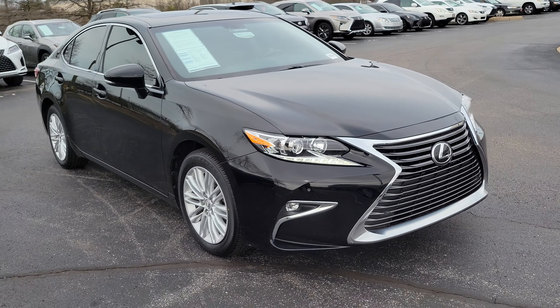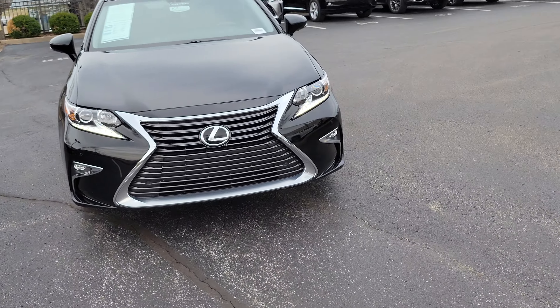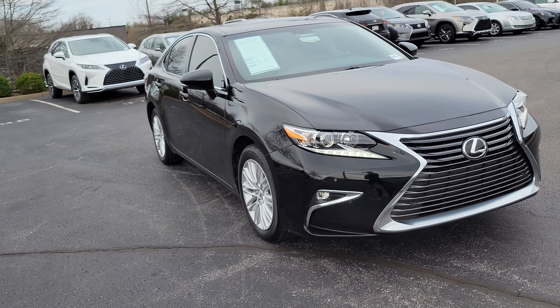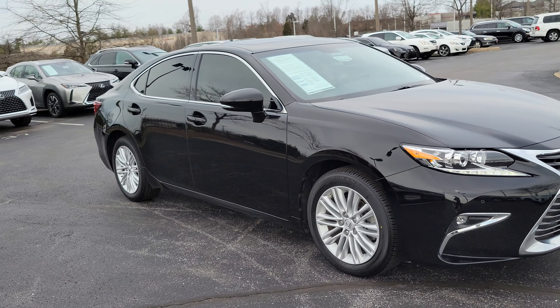Hey, good afternoon everybody, Lexus friends and family. Adrian Vogt here again with another pre-owned vehicle for you. This is a 2016 Lexus ES350 Premium Package.